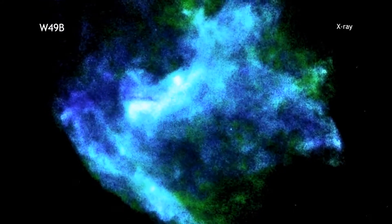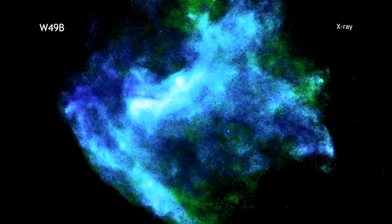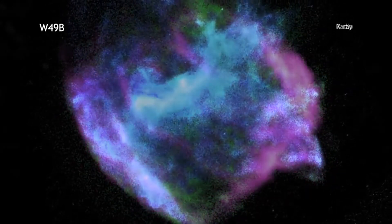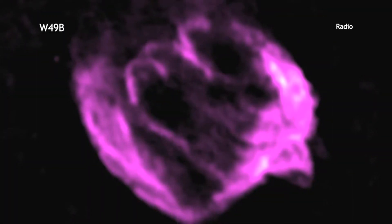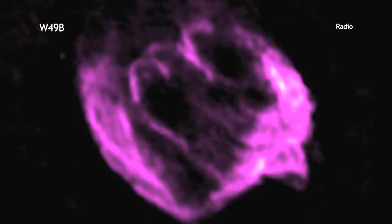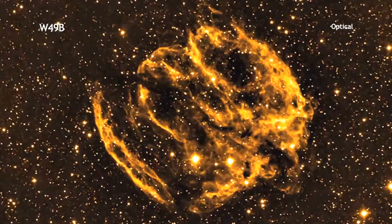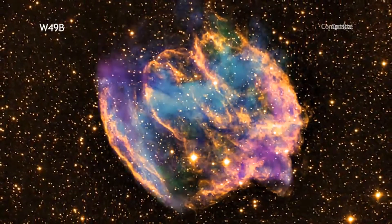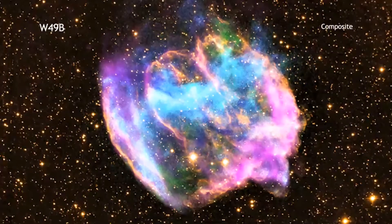While most supernovas leave behind a dense rotating core called a neutron star, there is no evidence that one is present within W49b. This and other evidence suggests that an even more exotic object, that is, a black hole, was produced during the explosion. Since W49b's explosion occurred about a thousand years ago as seen from Earth, this means this may be the most recent black hole formed in our Milky Way galaxy.